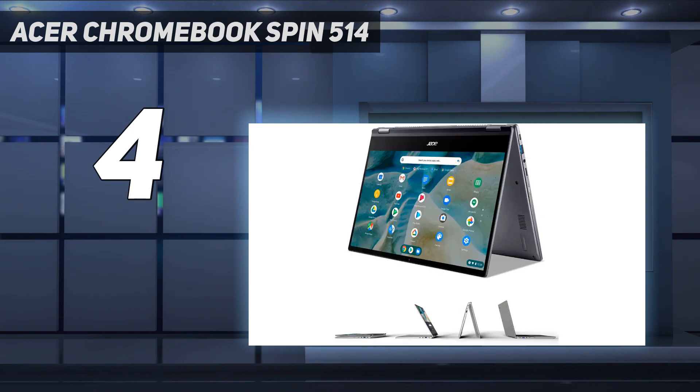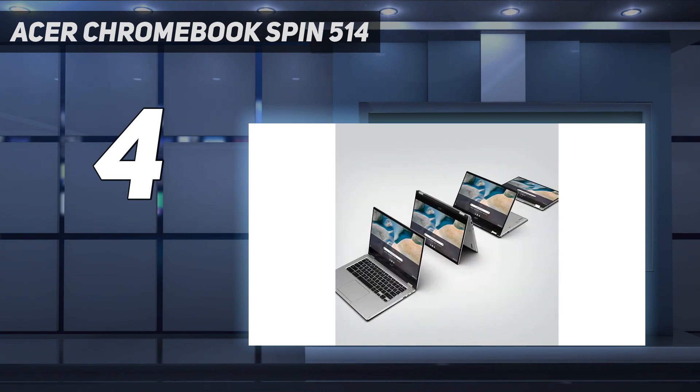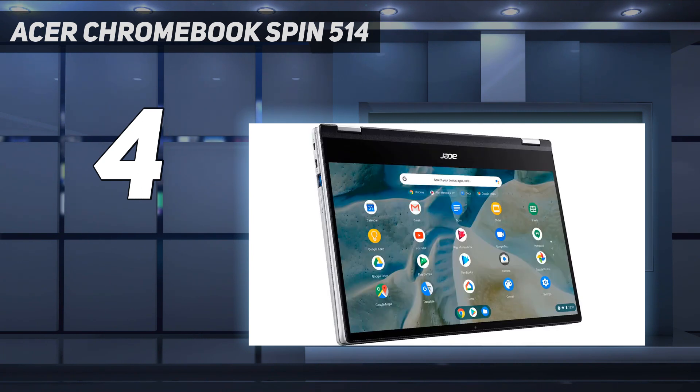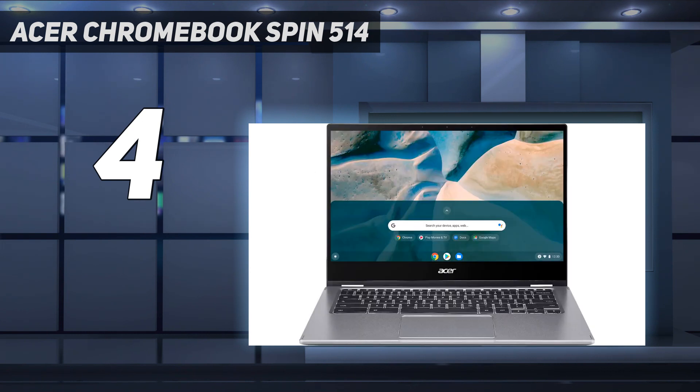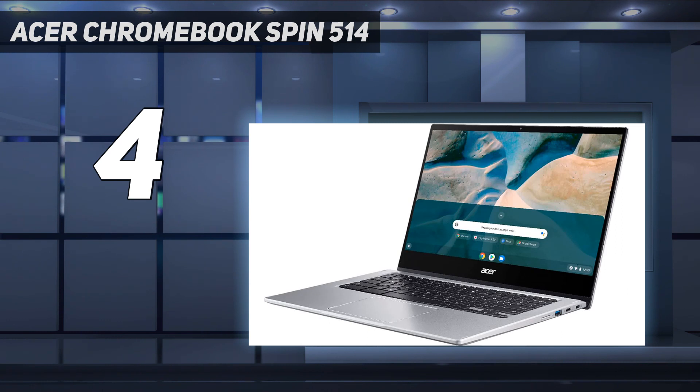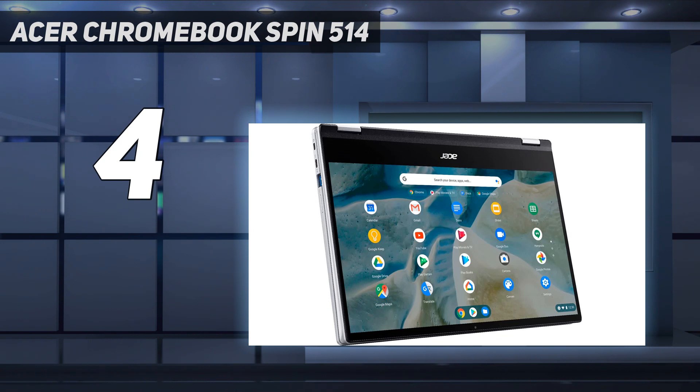Still, for a student budget — where expensive can still be a couple hundred bucks south of a grand — the Chromebook Spin 514 sits right at the top end of that budget without being the most expensive Chromebook around; that would be the HP Elite Dragonfly Chromebook. The Spin 514 earns its price tag with solid all-rounder performance and battery life that breaks the crucial 8-hour mark. Despite the slightly higher entry price, you get a fairly rugged 2-in-1 with excellent specs that can last you through most, if not all, of a 4-year university course.